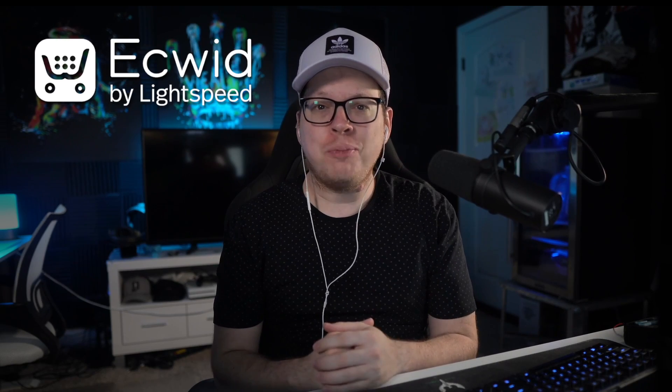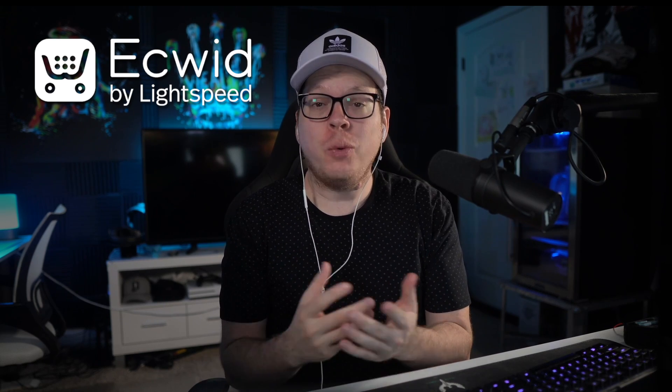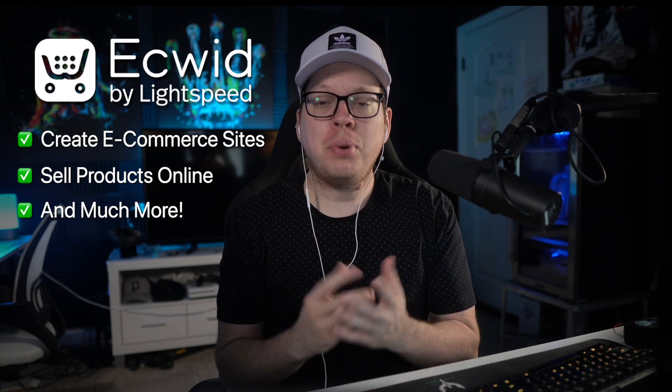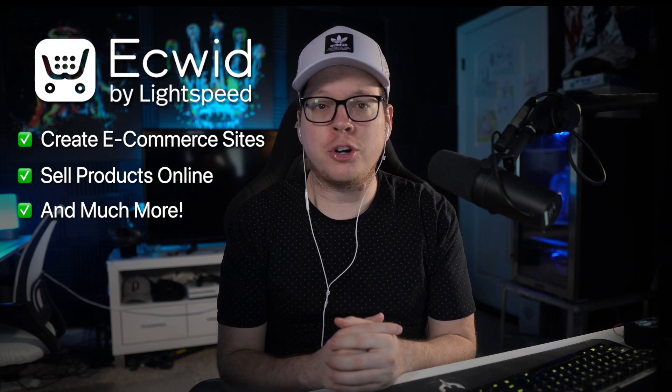Are you selling products online with Ecwid but want customers to buy again after their first order? If so, keep watching this short video. Ecwid is perfect for creating e-commerce websites, selling products online, and tons more. But how do we keep people connected with our brand after their first purchase?